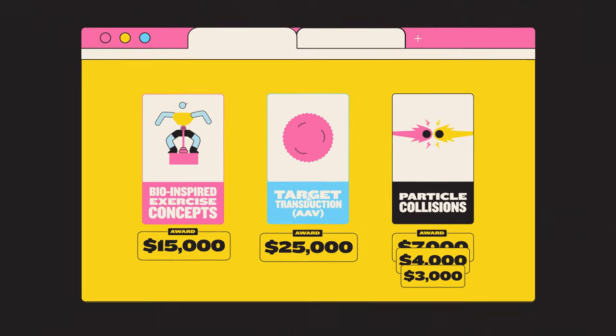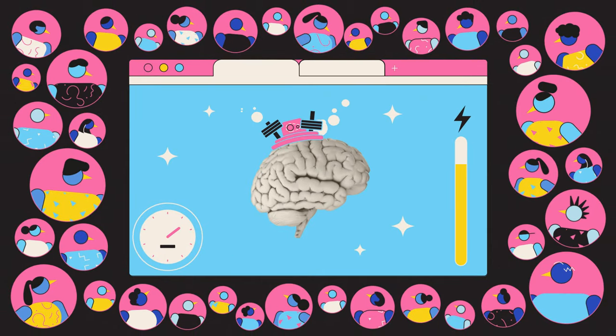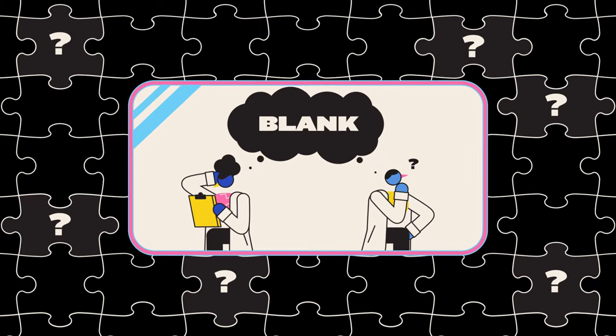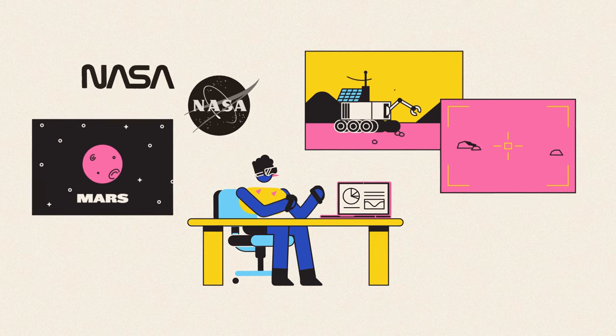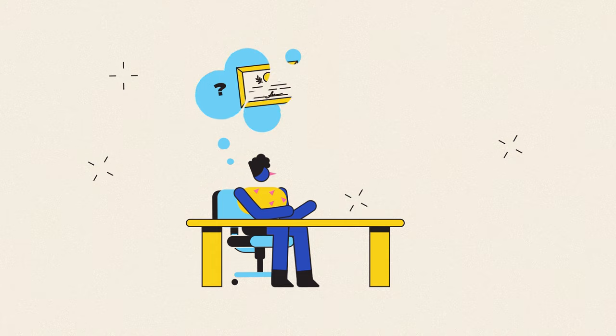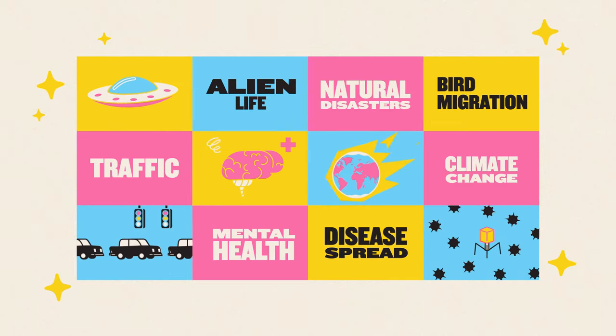Projects like these show that the strength of crowdsourcing goes beyond mere scale. By pooling the online community's brain power, a crowd can sometimes find solutions where experts drew a blank. Making big bucks freelancing for NASA sounds pretty cool, but it's only really an option for people with scientific training, right? How much real-world difference can non-scientists actually make?